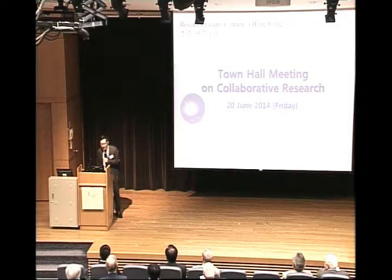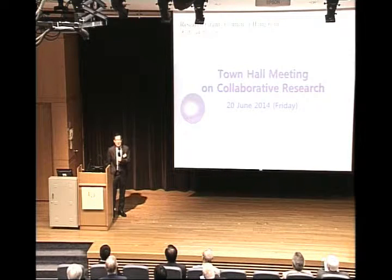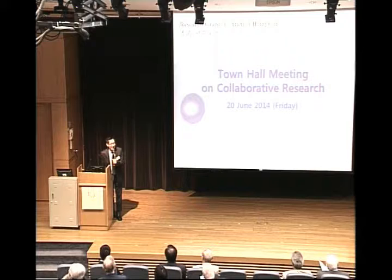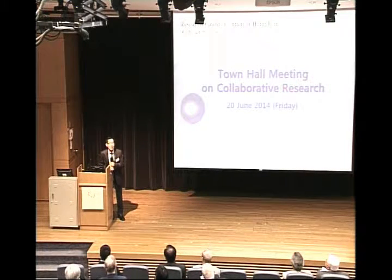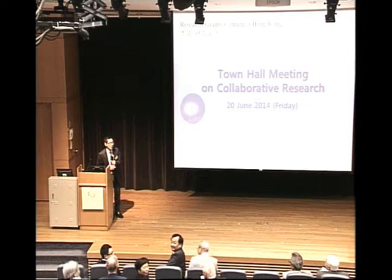Good afternoon. I'm supposed to tell you about these key elements, but I think it's a little bit presumptuous of me to tell you how to write a proposal. Think of it a different way — imagine that you are a reviewer rather than being the author of a proposal. Just a little audience participation: how many of you have actually reviewed an RGC proposal? Quite a few of you.